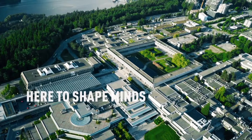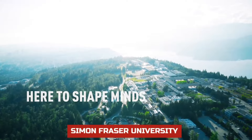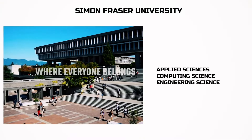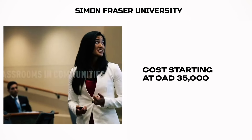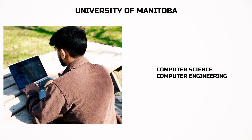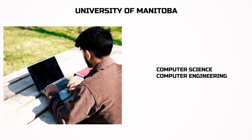And another English-speaking country right beside the US: Canada. Simon Fraser University offers Applied Sciences, Computing Science, and Engineering Science. The cost is $35,000 CAD — less than the US. University of Manitoba will teach you computer science and computer engineering for $20,000 CAD.